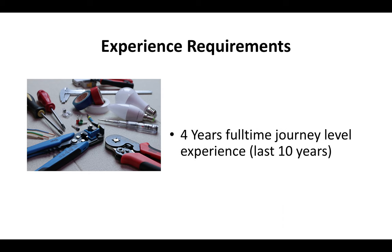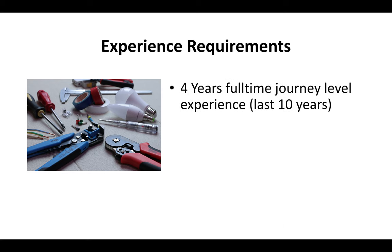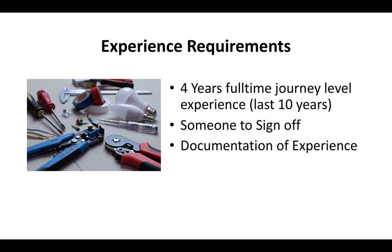The basic experience requirements are that you have at least four years of full-time journey-level experience as an electrician within the last 10 years — meaning you can perform all duties associated with being an electrician unsupervised. You've got to have somebody who can sign off on that experience, and you've got to be able to document your experience if the state board asks you to.